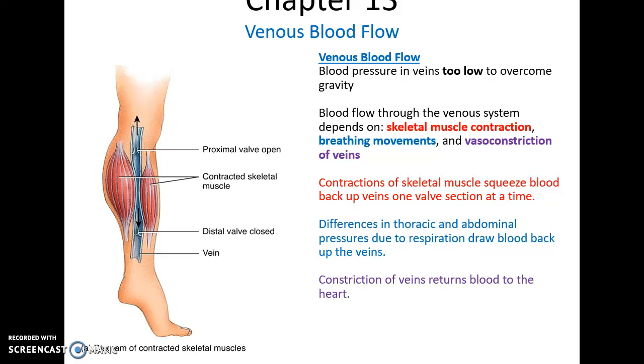Venous blood flow: blood pressure in veins is very, very low — so low that it cannot overcome gravity. But to get around this, the veins are strategically located between muscles so that when skeletal muscles contract, they will squeeze the veins, causing the blood to move toward the heart. The valves in the veins will prevent blood from back-flowing, so it will definitely go toward the heart. Also, when you breathe and expand the lungs and thoracic cage, this pushes on the blood vessels found there, squeezing them to send more blood to the heart, and also increases pressure in the abdomen, squeezing the veins further.